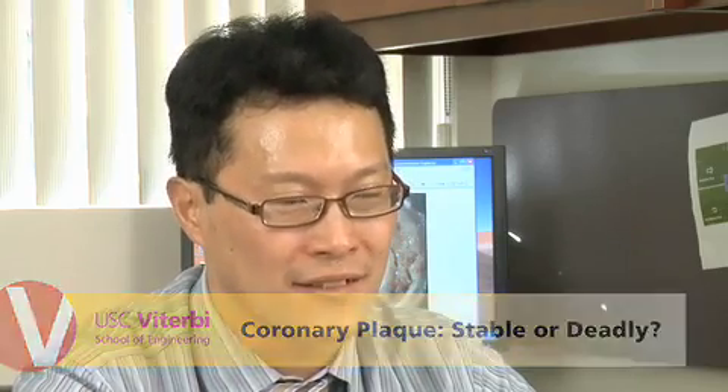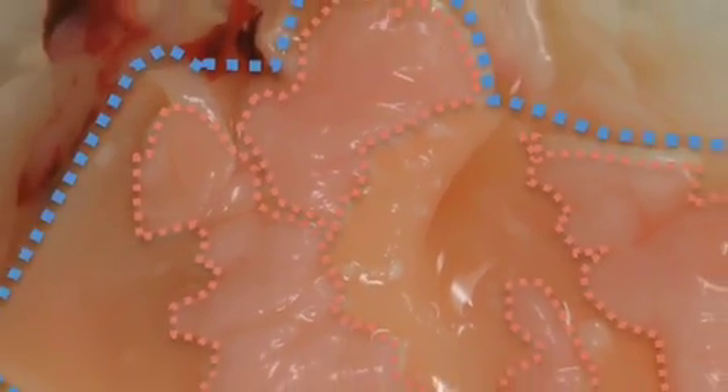My name is John Tsai. I'm a biomedical engineer and a cardiologist at the Viterbi School of Engineering. Plaque is a deposition of fat or lipids in your blood vessel as a result of many, many years of high-fat diet in the Western countries.